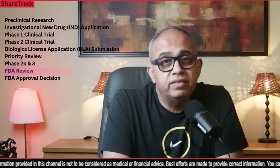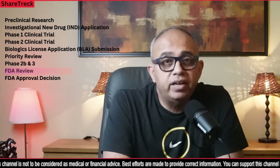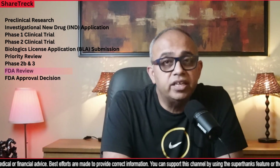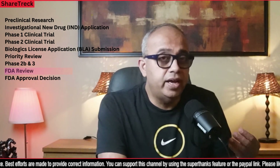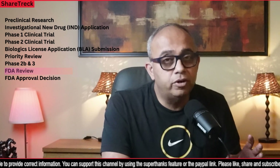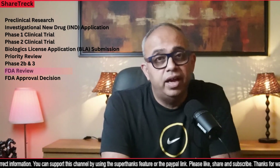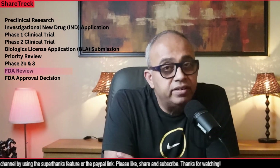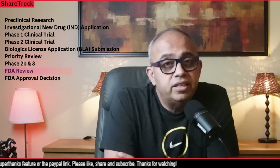Then we have the FDA review. Once the BLA is submitted, the FDA reviews all the data provided. The review process involves evaluating the therapy's safety, effectiveness, and manufacturing quality — the applicant must supply all information about the manufacturing process — and they must also submit proposed labeling. The FDA may request additional information or clarification from the gene therapy developer during this stage. The FDA review process is not always done in-house; the FDA has its own team of expert reviewers who assess the data and make recommendations.